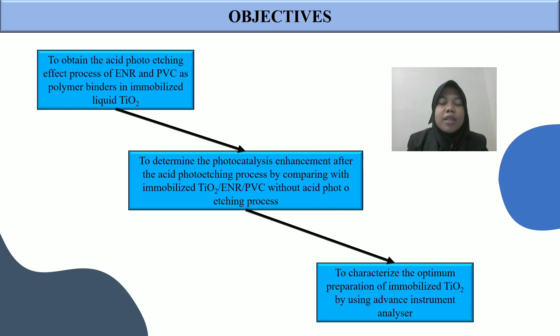These are the objectives of the study. First, to obtain the acid photo etching effect process of ENR and PVC as polymer binders in immobilized TiO2. Second, to determine the photocatalysis enhancement after the acid photo etching process by comparing with immobilized TiO2 without acid photo etching. And the last one is to characterize the optimum preparation of immobilized TiO2 using advanced instrument analysis.